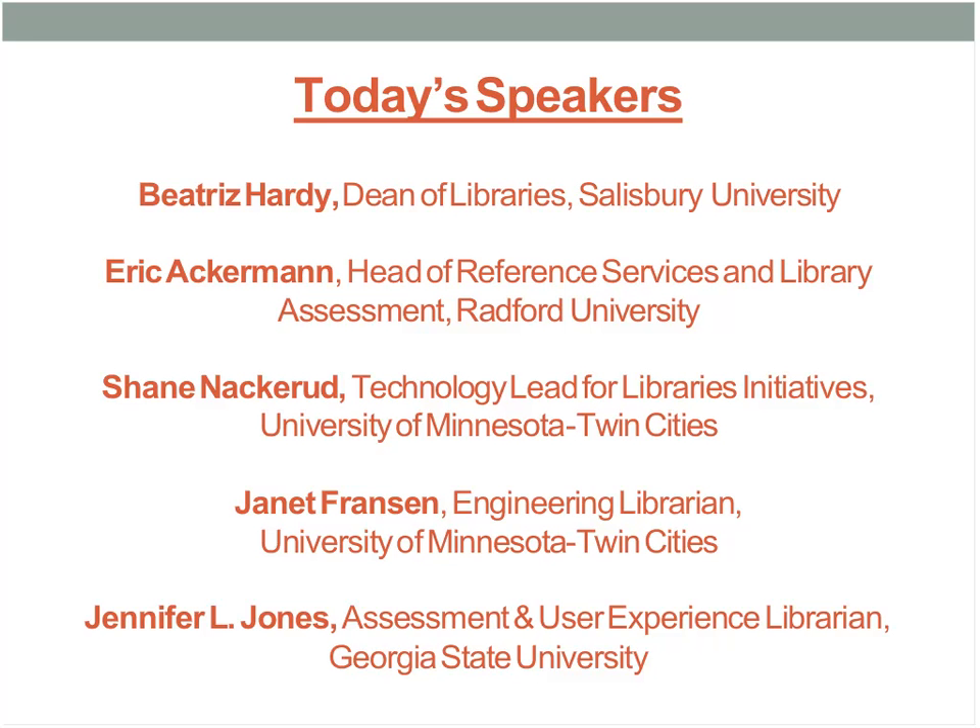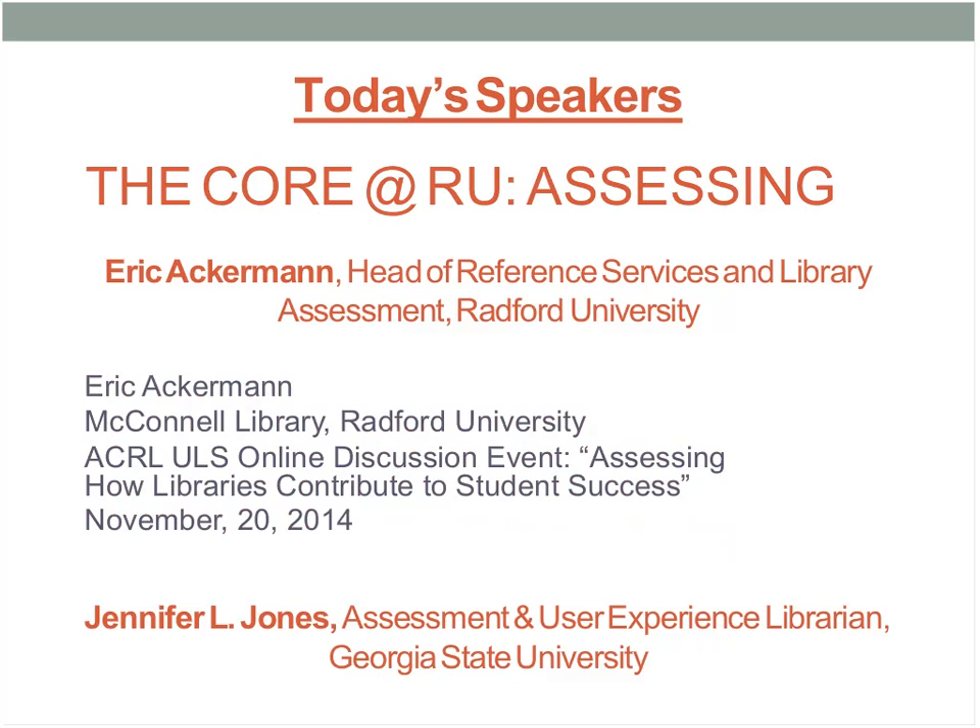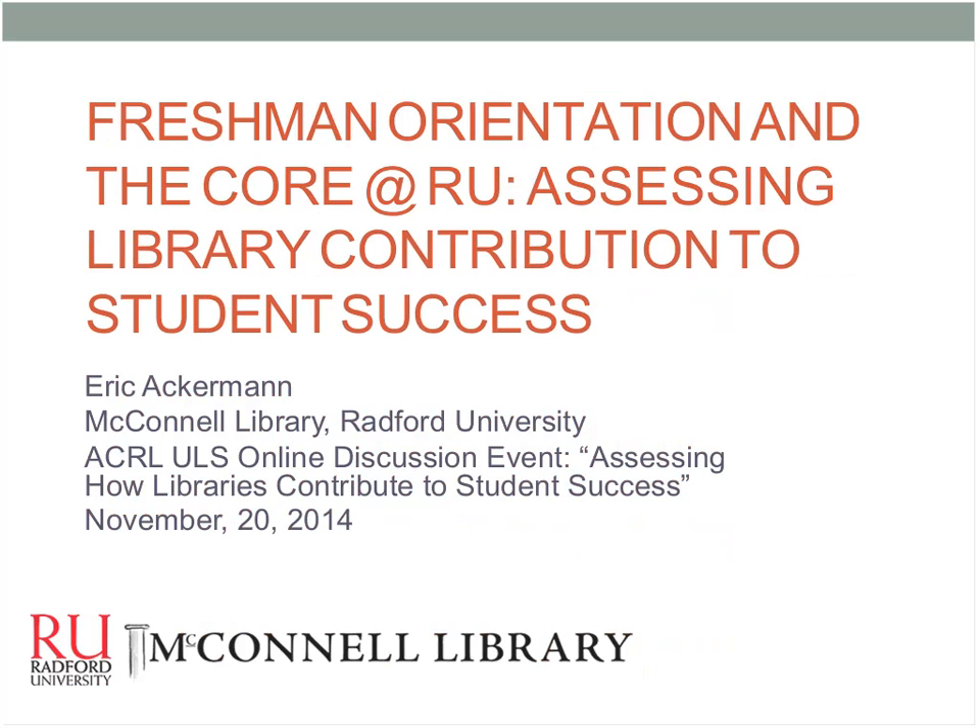I'm glad to be here. I'm part of Radford University — we're a regional university located in the southwestern part of Virginia, actually only about 18 miles from Virginia Tech, so we're often overshadowed by them. We're not a research-one; we're primarily an undergraduate teaching university with about 8,000 undergraduates and about 1,000 grads. We've focused so far on assessing the library's contribution to student success in two areas: freshman orientation and the core curriculum.